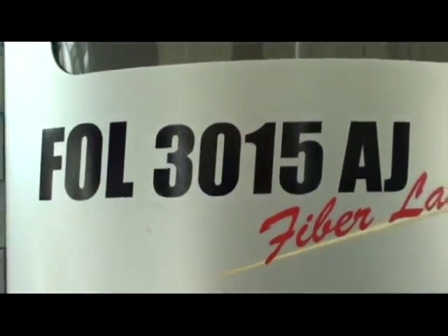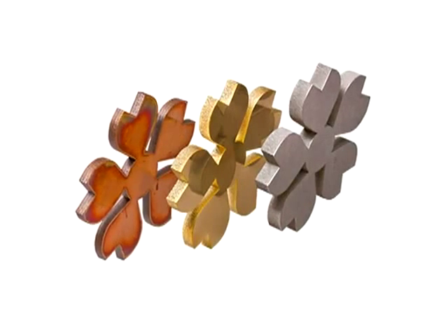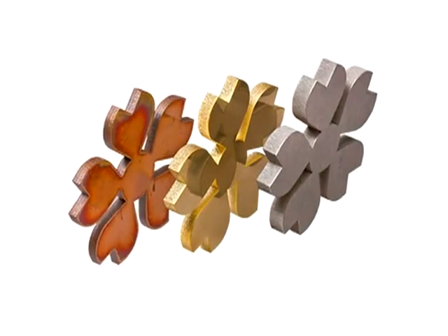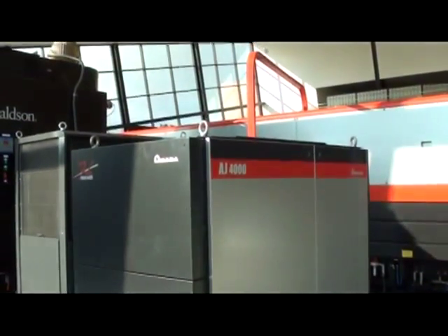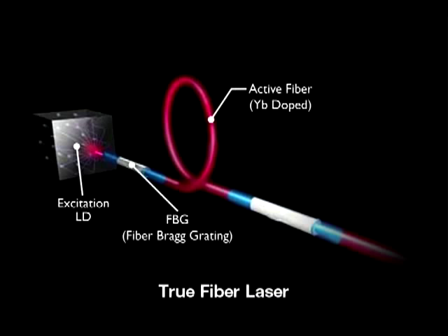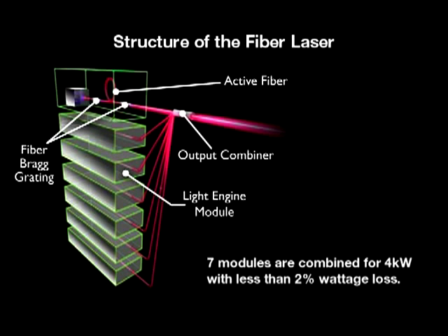The fiber laser also has the capability to process exotic materials more effectively, such as brass, copper, and titanium. The FOL AJ's fiber engine was the result of over six years of research and development to produce a true fiber laser with a maximum light conversion efficiency greater than 75% over other methods. The engine has over a 30% wall plug efficiency rating with no mirrors in the laser source.